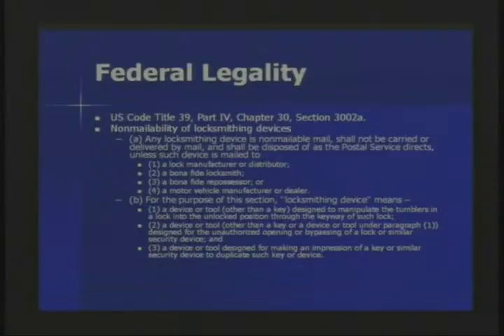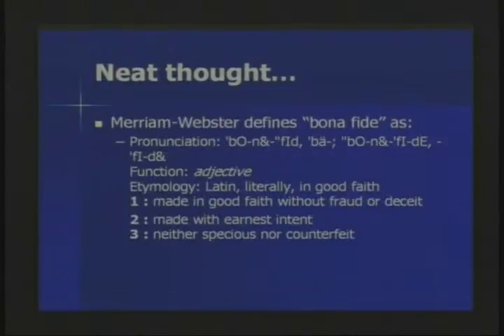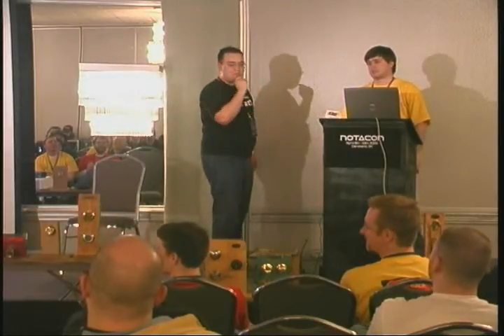At the federal level, what you're talking about is simply postal issues — it is illegal for you to mail lock picks to anyone that is not a lock manufacturer or distributor, a bona fide locksmith, a bona fide repossessor, or a motor vehicle manufacturer or dealer. So if it's illegal to ship to any of those guys, how come I have a box full of lock picks up here? Well, Merriam-Webster defines 'bona fide' as 'made in good faith' — in other words, don't be an idiot. If you're buying lock picks from a guy named Icepick, turn around.